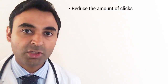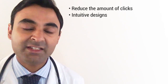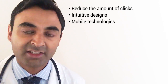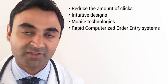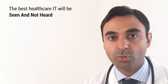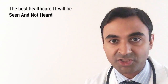We need user-friendly interfaces. We need to reduce the number of clicks in order to perform any given task. We need to have intuitive design. We need to have mobile technology as well. We need to utilize smartphones and tablets and have rapid order entry instead of the cumbersome alternatives that exist at the moment. The best healthcare IT of the future will be seen and not heard. It will be designed to take doctors and nurses back to where they belong — with their patients.